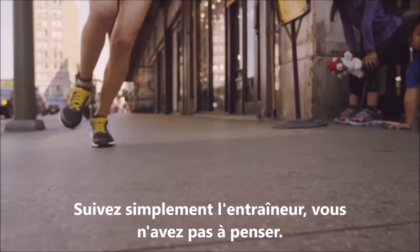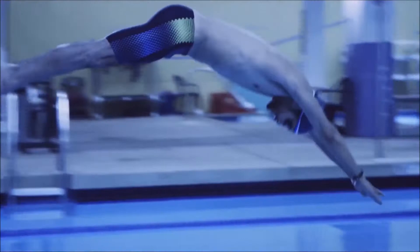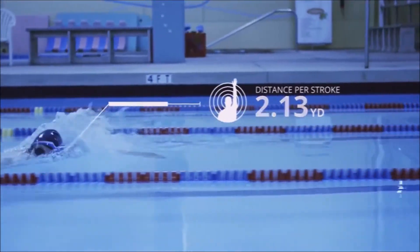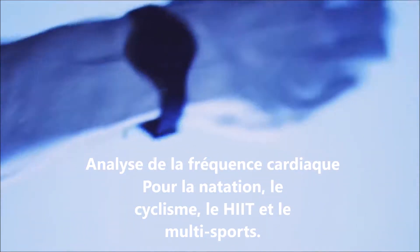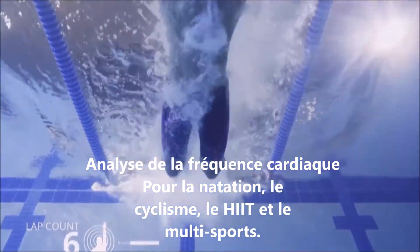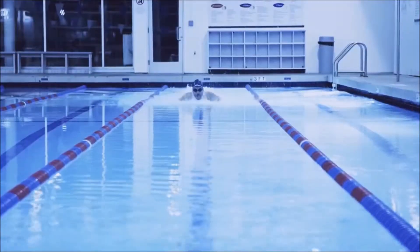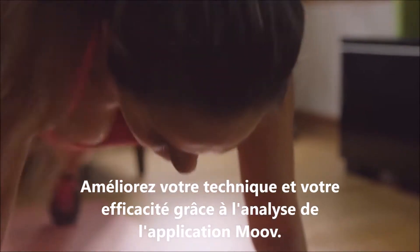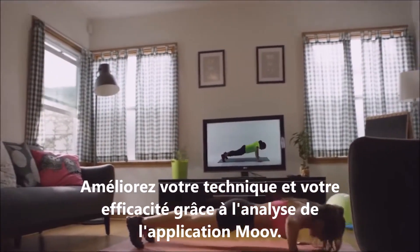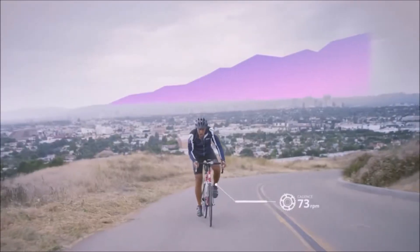Moov minimizes the chance of injury: 'Your impact is too high — land softer and correct your form, lengthen your strike, good job.' Moov is waterproof and detects your precise motion for every single stroke, turn, and break. Moov keeps track of the data while you focus on your swim.